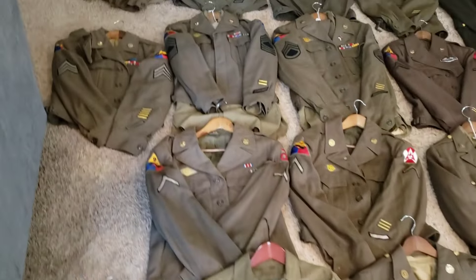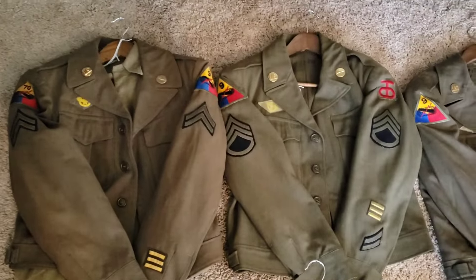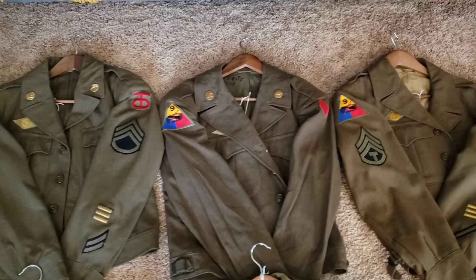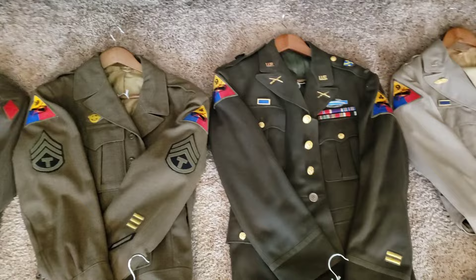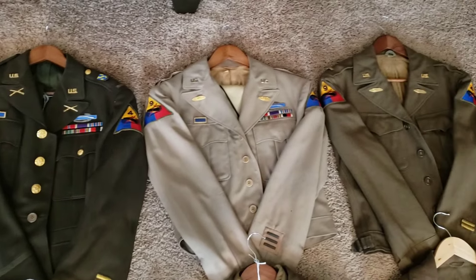I'll go ahead and kind of bring you in and show you the different uniforms, just kind of pan them, being very careful where I walk. A lot of different varieties of units they were with before or after. A lot of these are Ike jackets, but there are some dress jackets. Some of them are officers' uniforms as well.